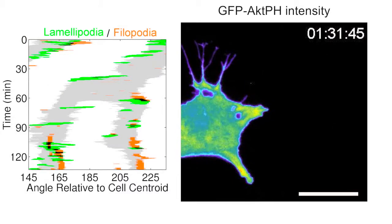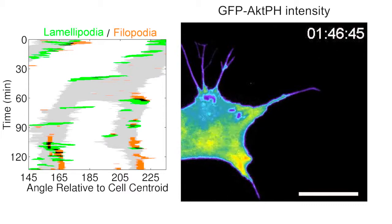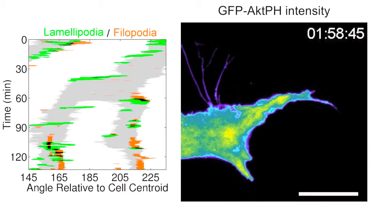Johnson went on to develop image analysis protocols that allowed us to quantify what proved to be a striking spatiotemporal coupling between adherent philopodia and lamellopodia.